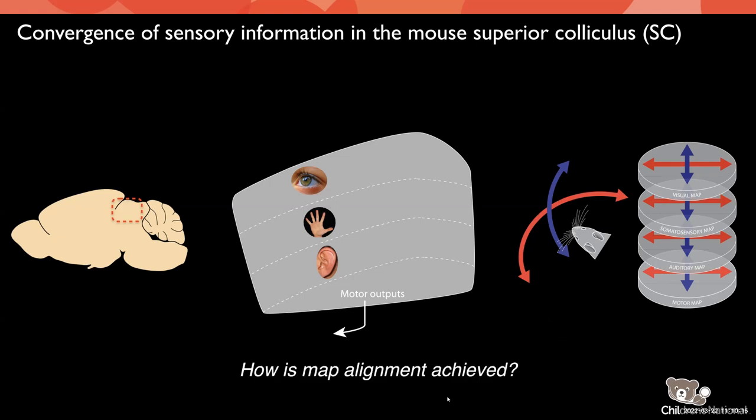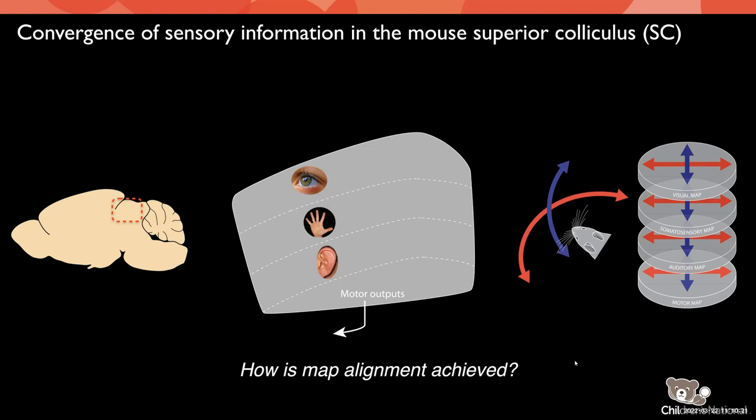The question I'm going to talk about today, which our lab has long been interested in, is how is map alignment achieved in the colliculus? We'll focus today just on the visual system, because it has converging inputs in the SC and is where we've made the most advances in understanding this.